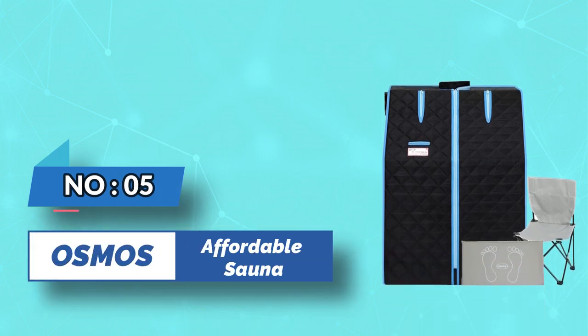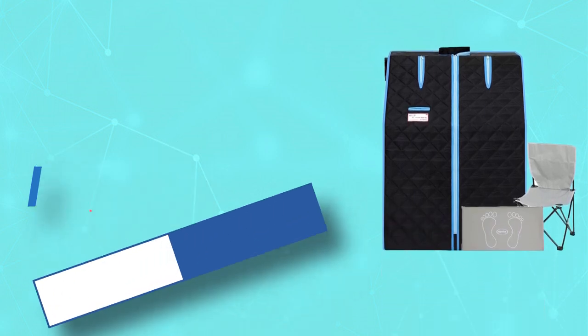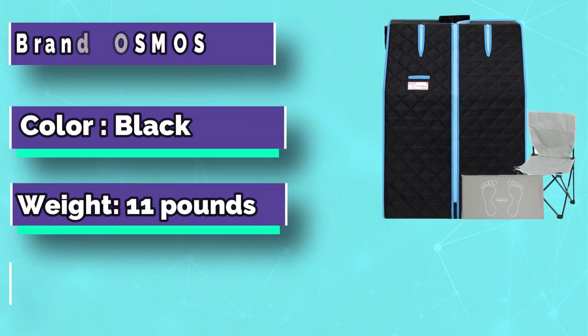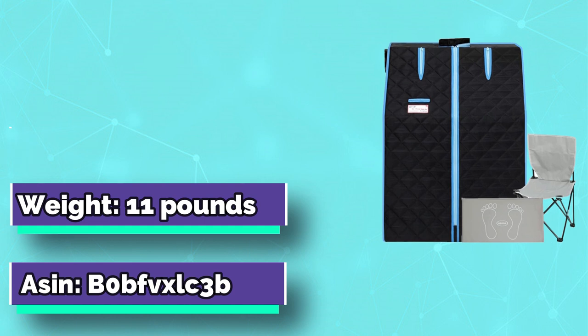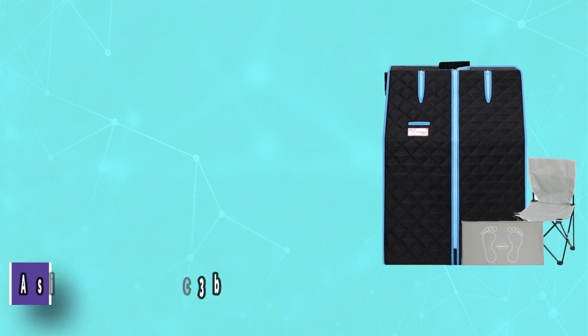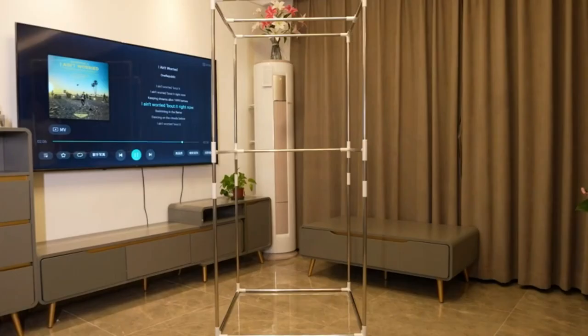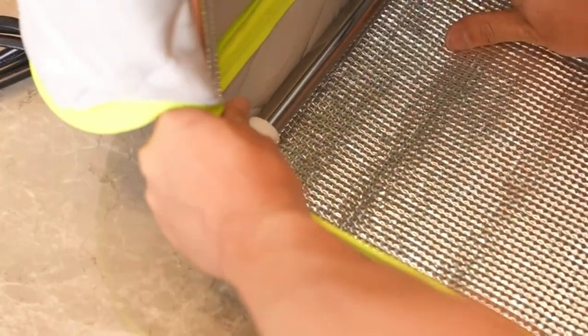Number 5: Osmos affordable sauna. Enjoy all the life-changing benefits of a sauna spa right at home. This portable sauna kit comes with everything you need to relax after a day of work. The design of the zipper on the hands allows you to extend your arms without letting heat escape, so you can enjoy your personal spa time while reading books or using your mobile phone.